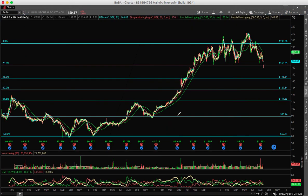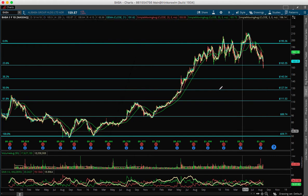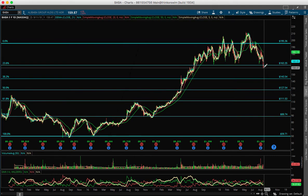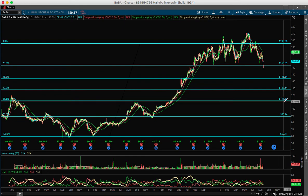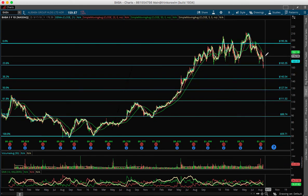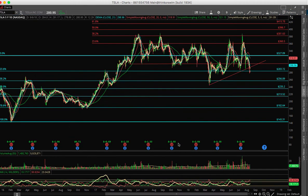For Alibaba (BABA), I see a great opportunity. It broke down the 163 level. ADX is bearish — if it confirms tomorrow below 158, I think this thing is going to start trending to 143. There's some support there, but the major support is at 112. Overall BABA looks terrible, looks bearish, so be careful with BABA right now.